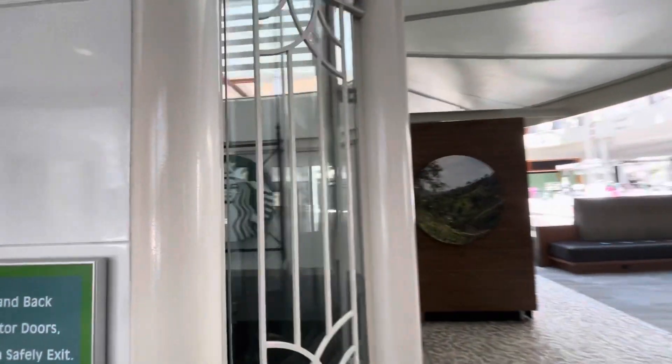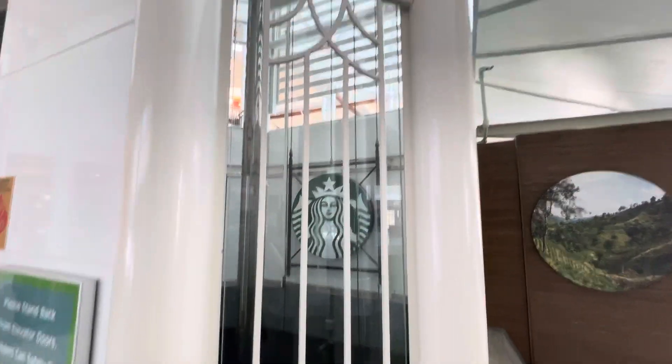We're at the North Point Mall. This is one of the main elevators. It's a hydro — you can see the piston. It's a Montgomery.